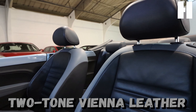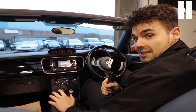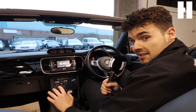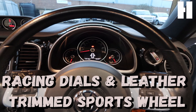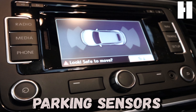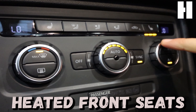As you can see, we've got two-tone Vienna leather upholstery, which is smart and sleek. In terms of specification there's a long shopping list, so I'll try my best to run through it. Behind the wheel you can see the racing dials, leather trim, sports steering wheel, a touchscreen with sat-nav, parking sensors for reversing and the front, dual climate control, and heated front seats.